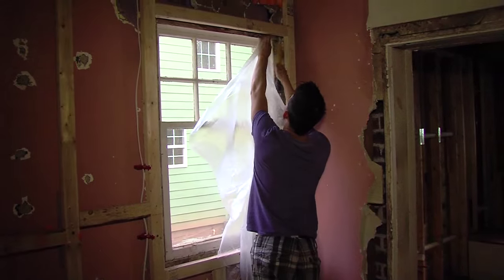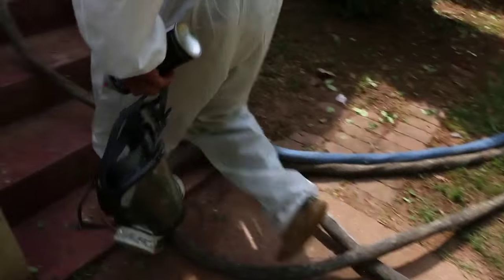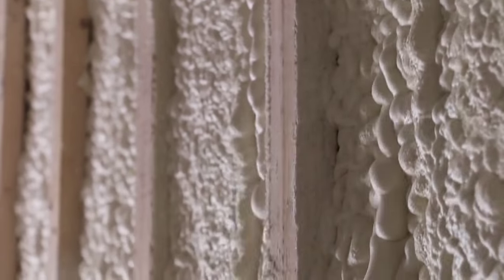Brad Krilla with Advanced Energy Insulation is the spray foam contractor doing the installation. Brad, walk us through the process. We always come in after the electrical and plumbing is completed. We'll prep all the walls, cover all the windows, can foam around all the windows, do any prep work that may be needed, and then start the process of the insulation. We'll spray and then come back and clean over any studs that need to be cleaned so the sheetrock has a good surface to be placed.